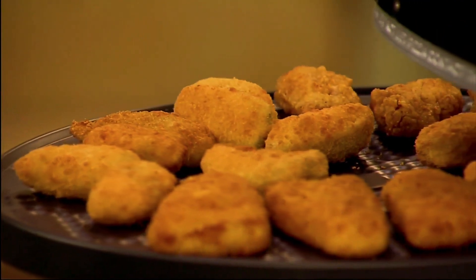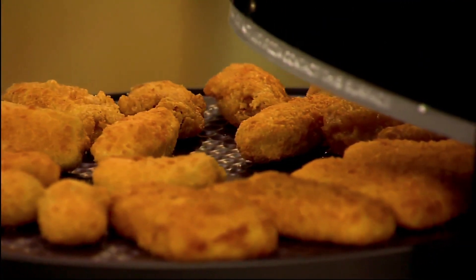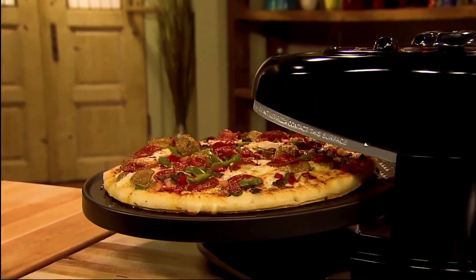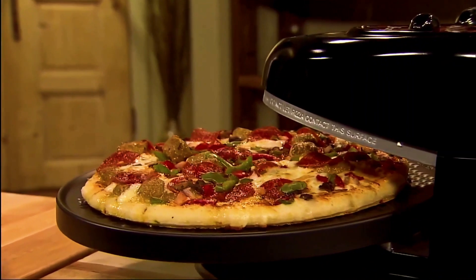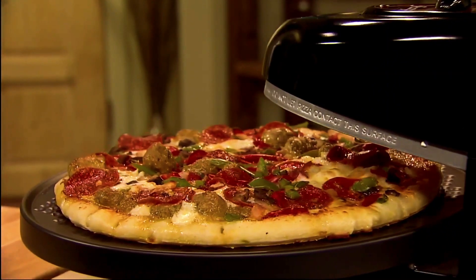The Pizazz Plus features a rotating tray that turns continuously for even baking. While ordinary ovens are heating, you're eating. With the top element for a bubblier topping and the open oven design, it's easy to see when the pizza is done just the way you like it.